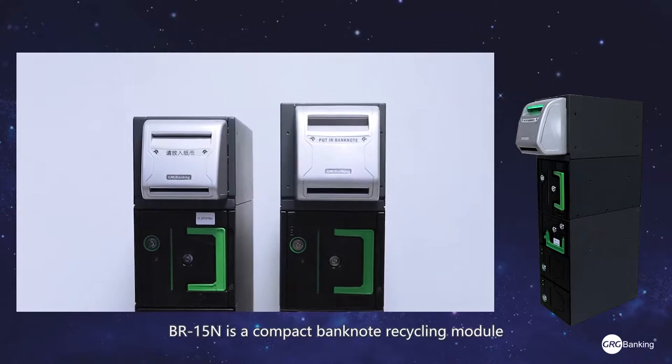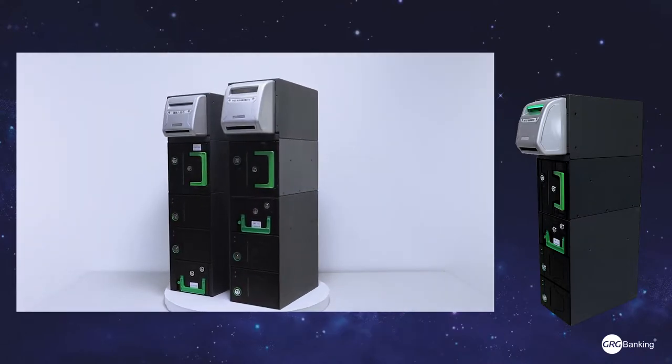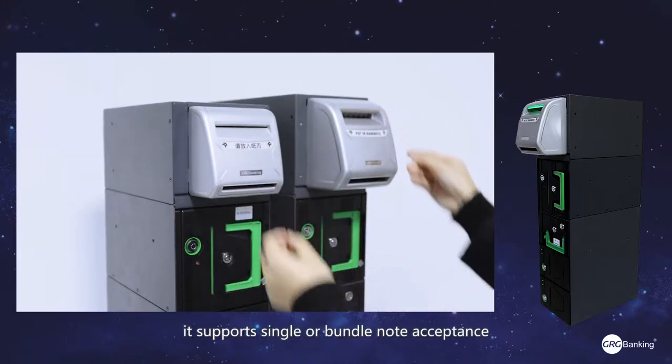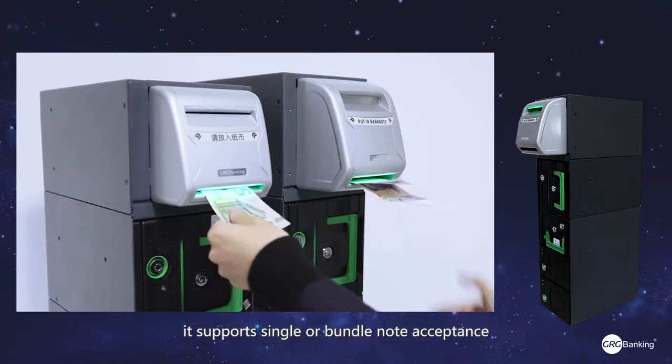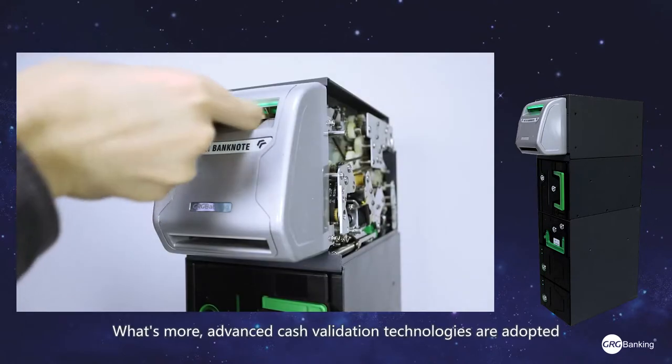BR15AND is a compact banknote recycling module designed by GRG Banking. Through the recycling drums within, it supports single or bundle note acceptance and bundle change dispensing.